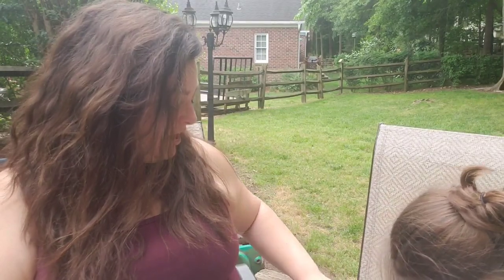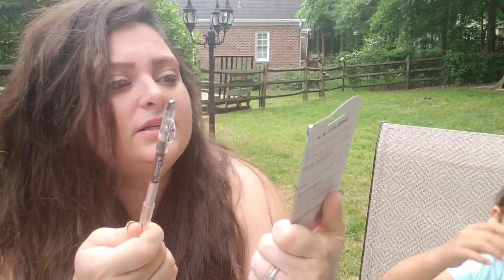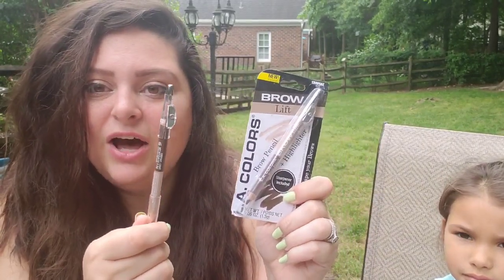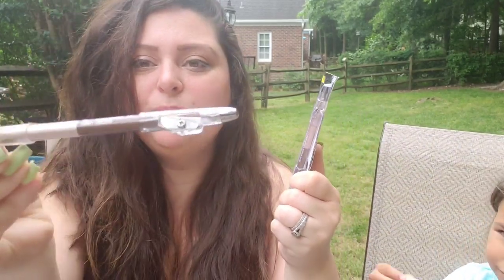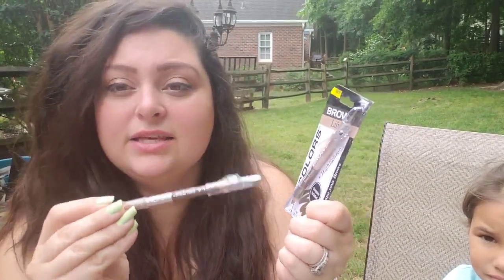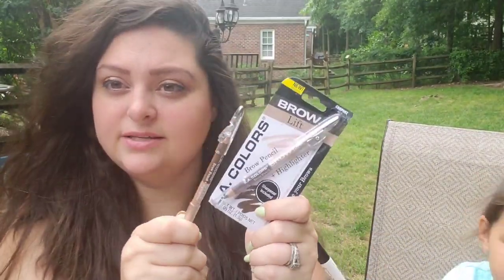The next thing is the eyeliner brow pencils — these are the brow pencils by LA Colors, because LA Colors is actually their line. It comes with a sharpener on it and also a brow enhancer on the other side. I like this one a lot. On the days I don't want my brows to look completely done done and I just want them to look more natural, I can use this and it's a lot better.